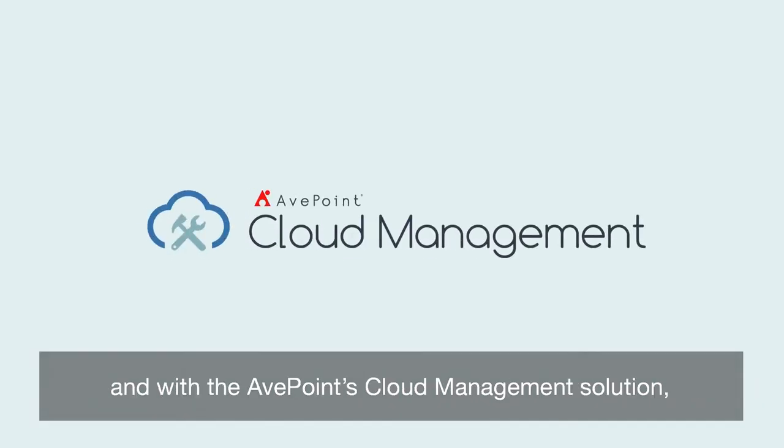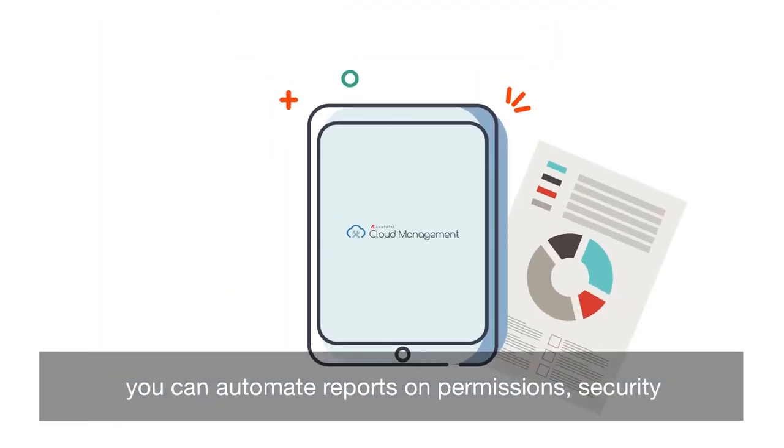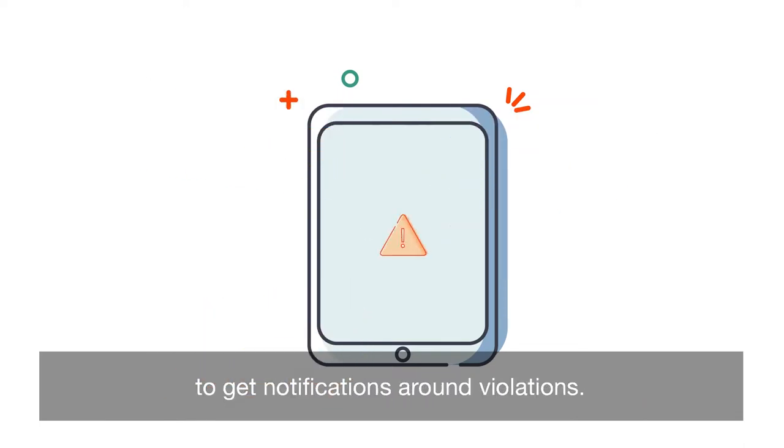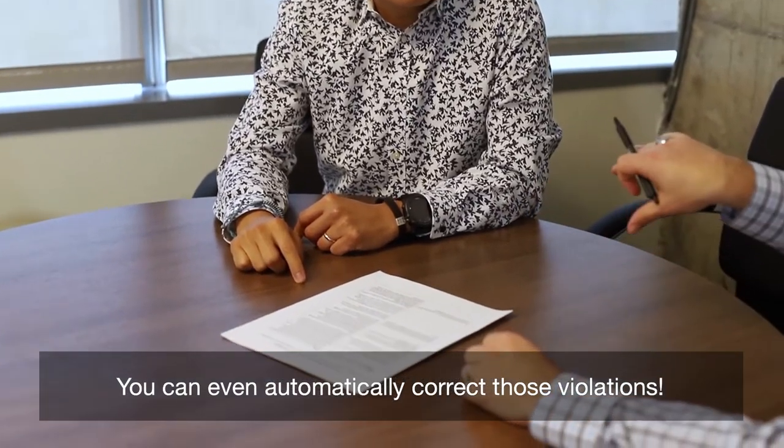With AppPoint's cloud management solution, you can automate reports on permissions and security, and set policy parameters that enable you to get notifications around violations.